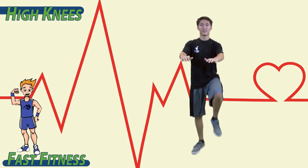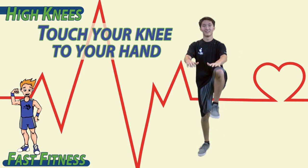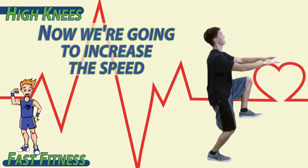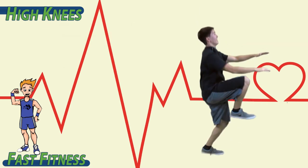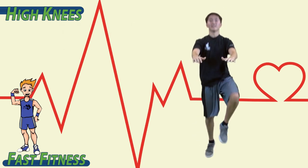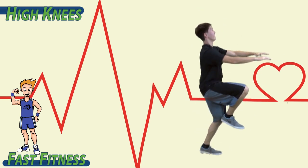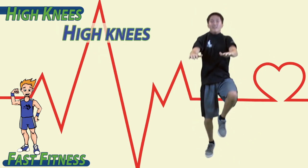Put both hands out. Knee up, knee up. Touch your knee to your hand. Knee to hand. Now we're going to increase the speed. Go ahead and get them going. Get those knees nice and high. Try to touch each hand nice and high. Keep your back straight. Hands out. High knees. Stay up on your toes. Make sure to breathe — in, out. High knees.